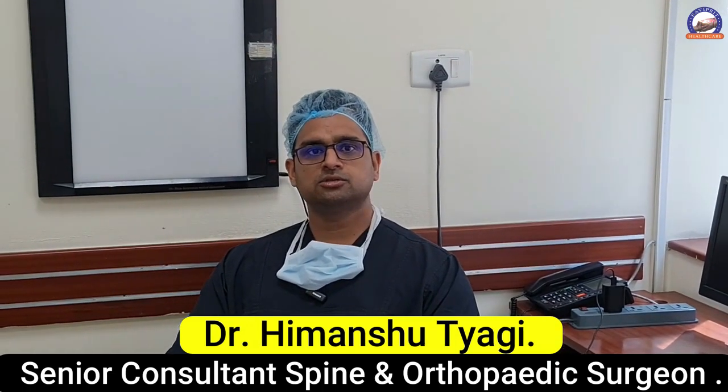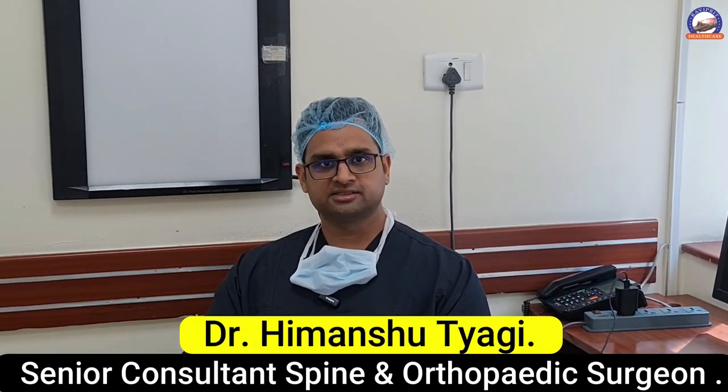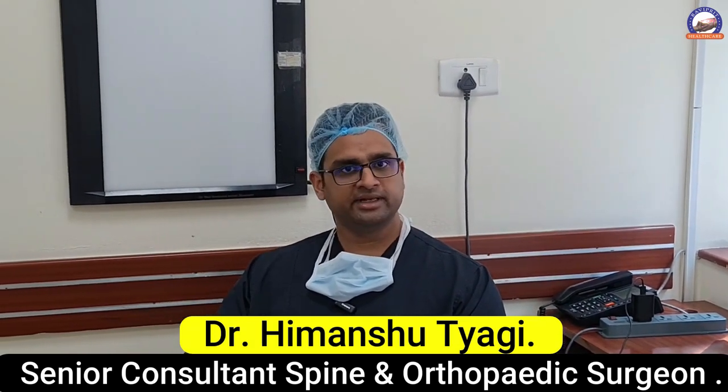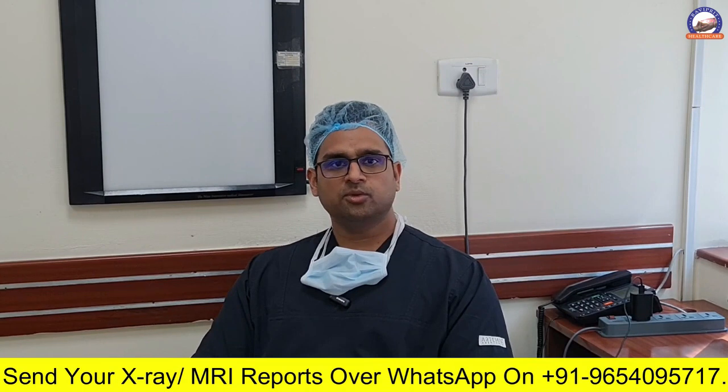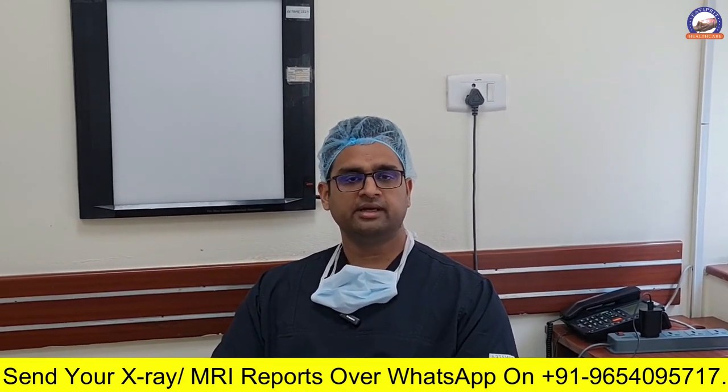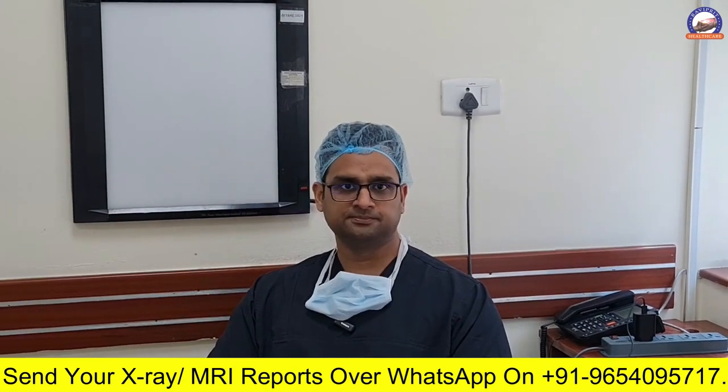Hi friends. What are the 7 most common and most important instructions that a patient with back pain should follow? Number one is regular exercise. If you are suffering from chronic back pain, you should definitely do 20 minutes of exercises daily for at least 5 days in a week.